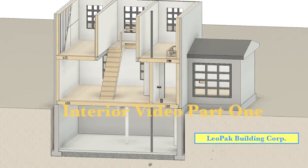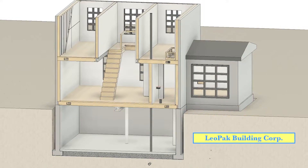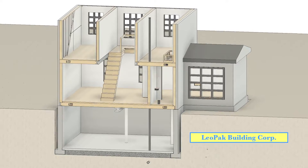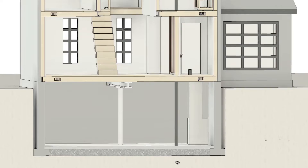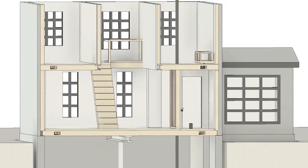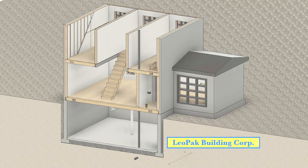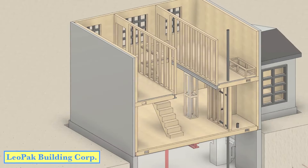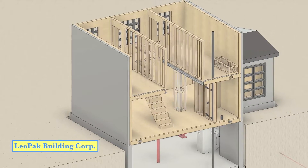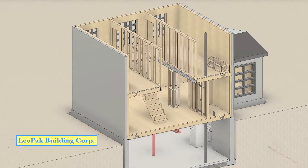In today's video we're going to focus on the interior components that we have added or continue to add as the exterior topics discussed prior have taken shape. In order to achieve this we will work in an elevator format taking up important items as we move. The objective of this video is to develop a background on the different material systems and mechanics used in combination during home construction, so that homeowners, realtors and intrigued viewers have a better understanding of what different housing options as well as alterations entail.